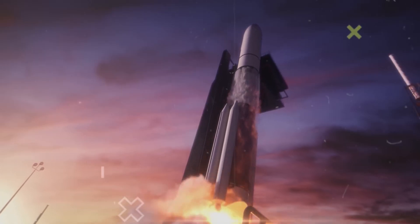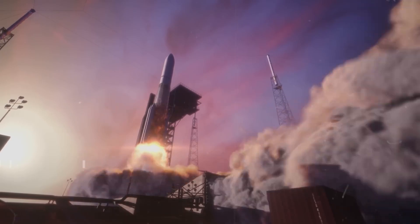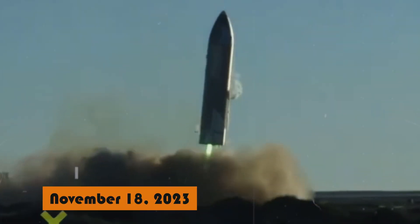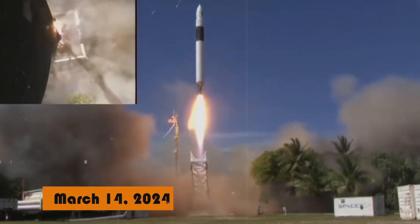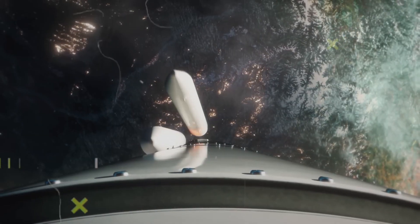SpaceX is actively testing Starship prototypes at their Boca Chica, Texas facility. Three orbital test flights have been conducted so far. The first, on April 20th, 2023, ended in the vehicle's destruction shortly after liftoff due to engine issues. The second test, on November 18th, 2023, demonstrated improvements but was also destroyed during the boost backburn due to a filter blockage. The third test, on March 14th, 2024, achieved orbit but lost contact during re-entry, likely breaking apart. These tests have led to enhancements for an upcoming fourth test flight targeted for May 2024.